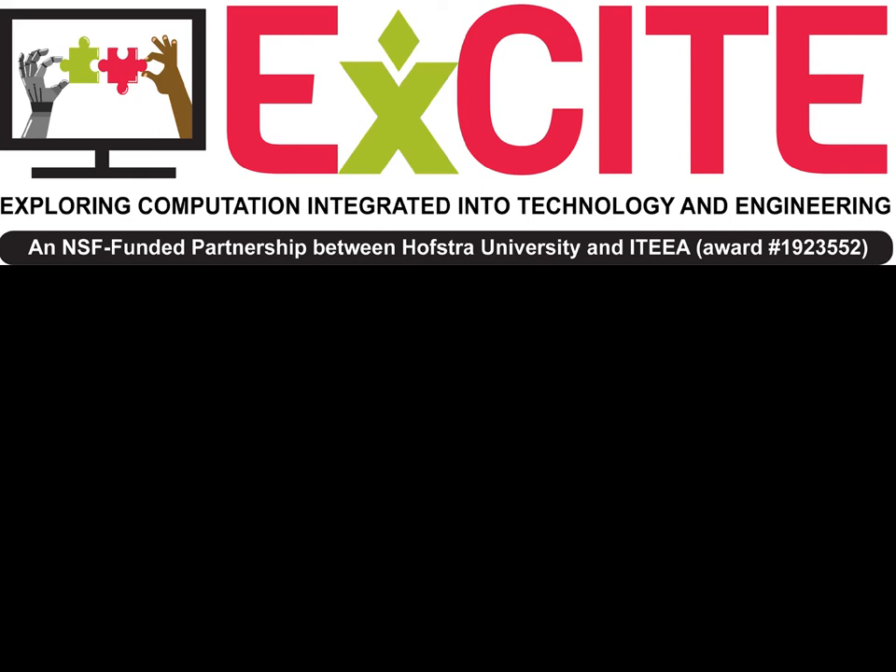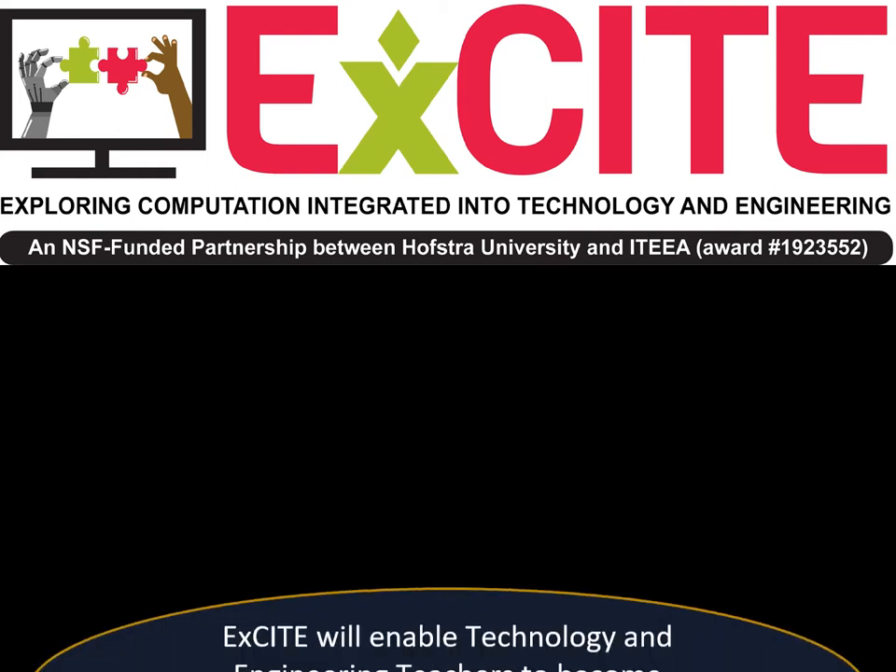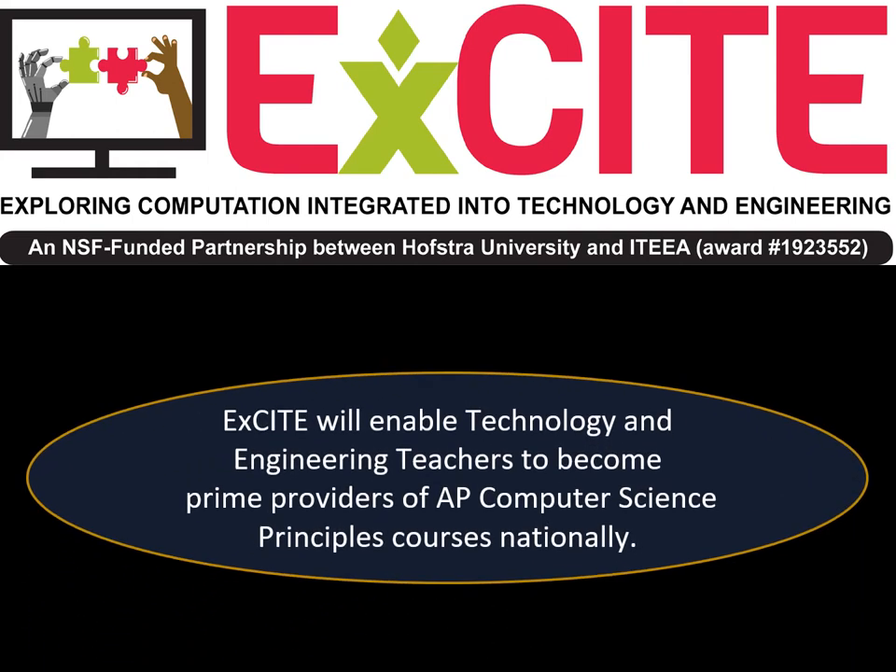Colleagues, welcome to the EXCITE project and to this ITEEA presentation. I'm Tanya Lackey, an electrical engineer and a technology and engineering teacher at Boquette Valley Central School District in upstate New York. I'm one of the lead teachers on the EXCITE project. EXCITE, Exploring Computation Integrated into Technology and Engineering, is a three-year National Science Foundation funded project that intends to enable technology and engineering to become a prime provider of AP computer science in the nation's high schools.